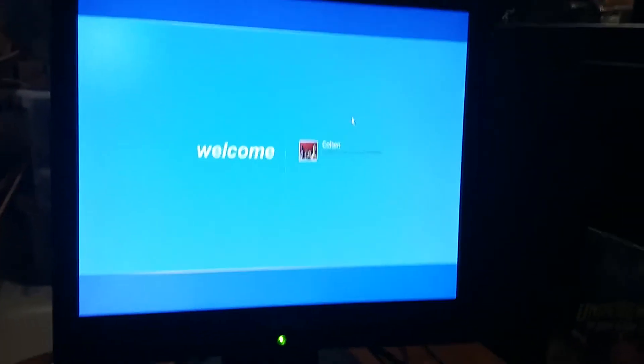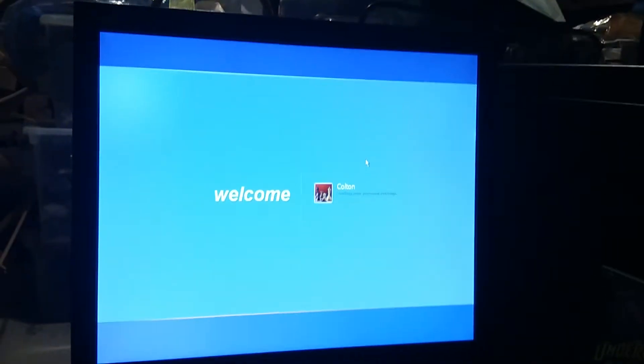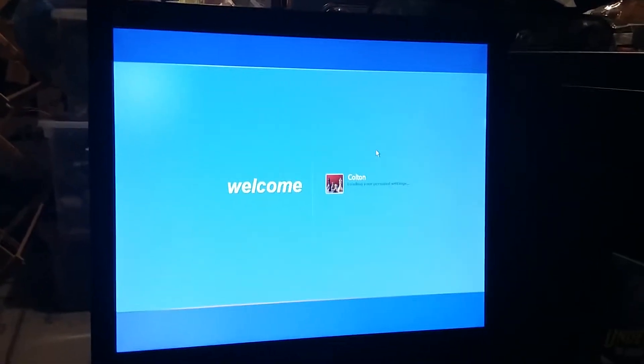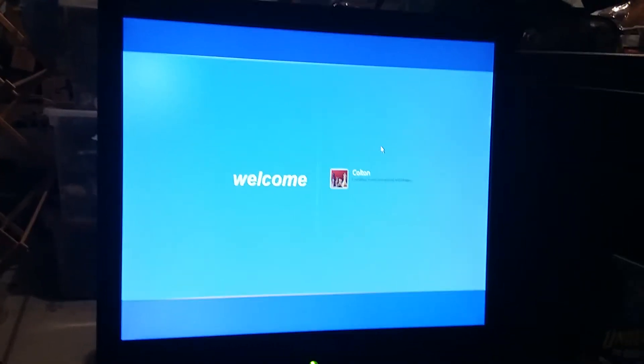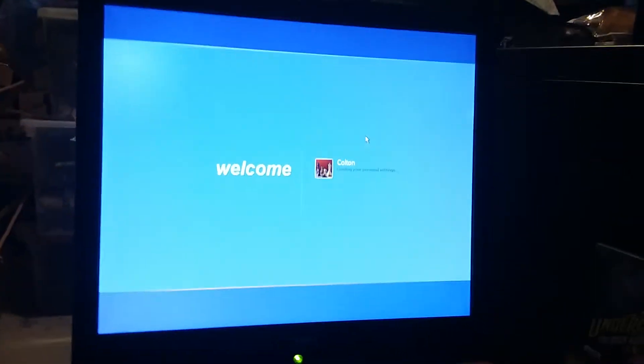But now, since it's 2018 and it's like the end of April — and it will be the end of May in a week — I am very excited to use this computer again after almost six years. It's been like a very good computer, and I kind of miss it.